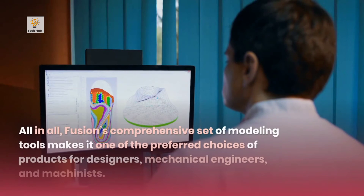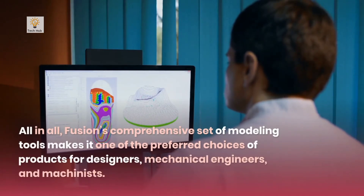All in all, Fusion 360's comprehensive set of modeling tools makes it one of the preferred choices for designers, mechanical engineers, and machinists.